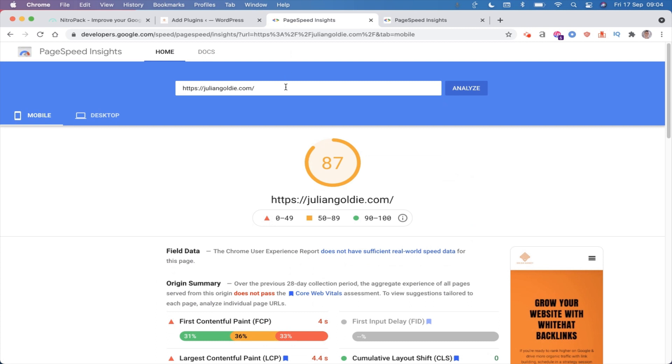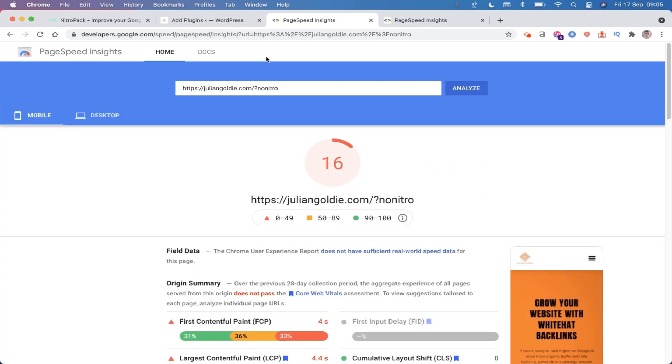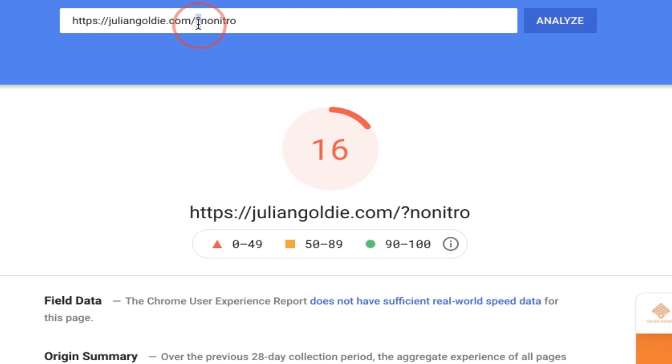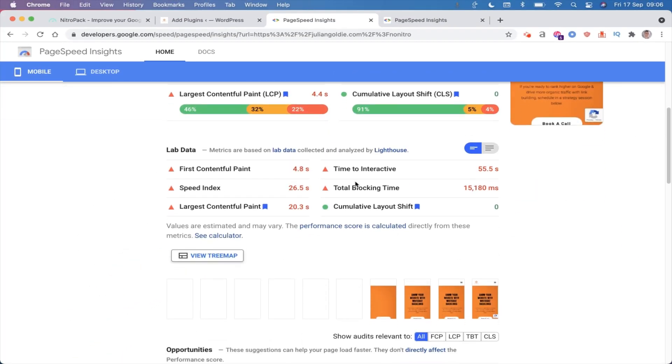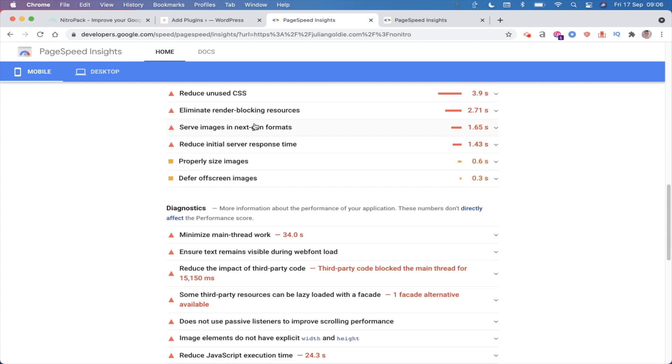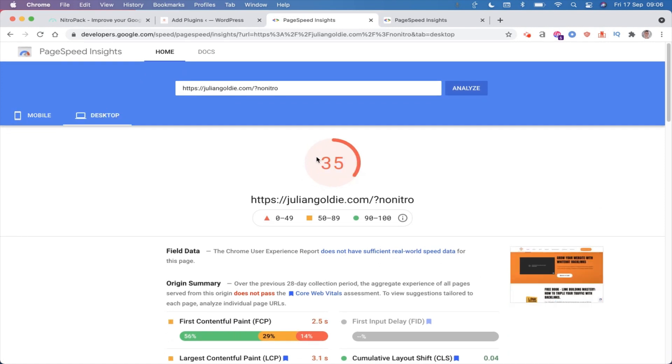We can test it without NitroPack. If you want to test this on your own site and you've already got it installed, just put a question mark followed by 'nitro' after your main URL and you can see without NitroPack this website is at a measly 16. It's got really bad mobile scores and it pretty much fails for everything - you can see all these reds. It's just like a cheat code for quickly improving your website speed. On desktop it's slightly better but still in the red and pretty poor.